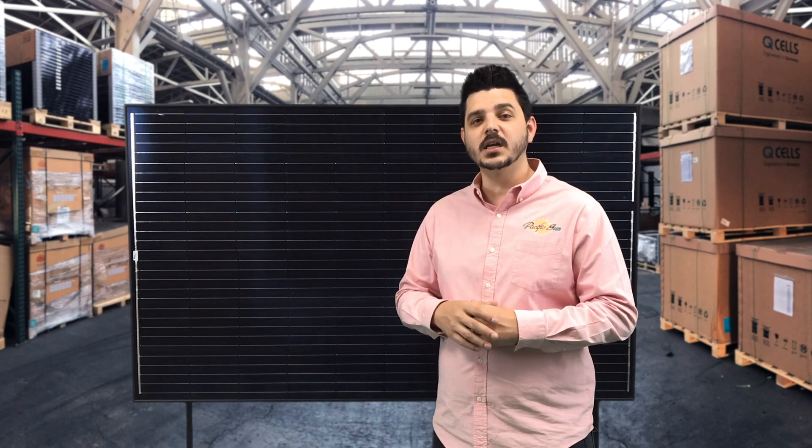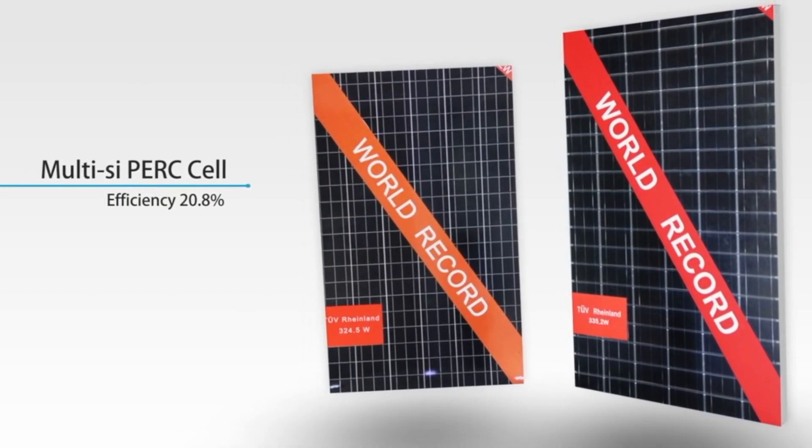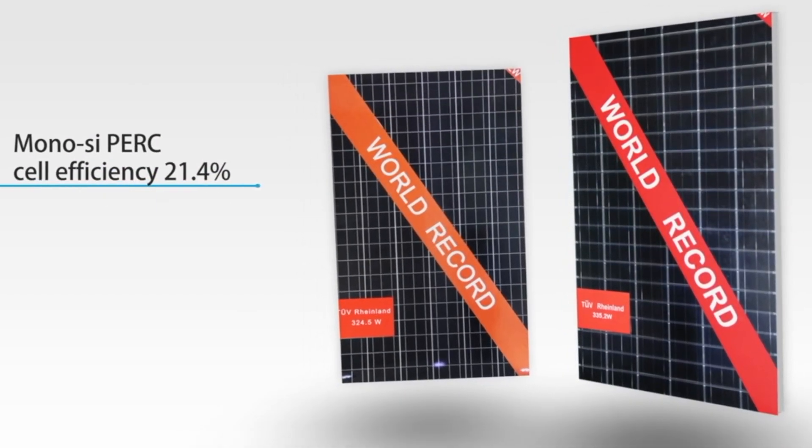In 2016, Trina was named the world's most bankable solar panel manufacturer, and in that same year they broke the world record for multi-crystalline solar panel efficiency.